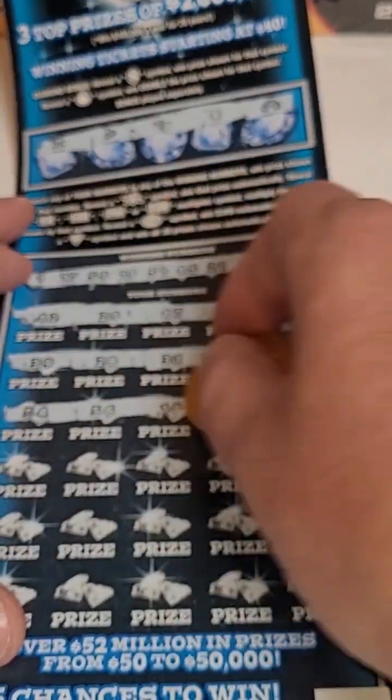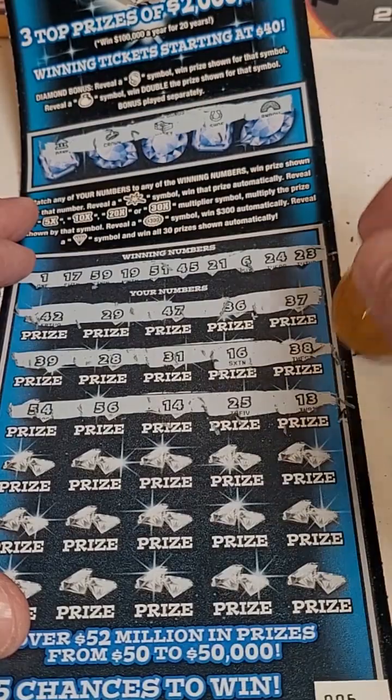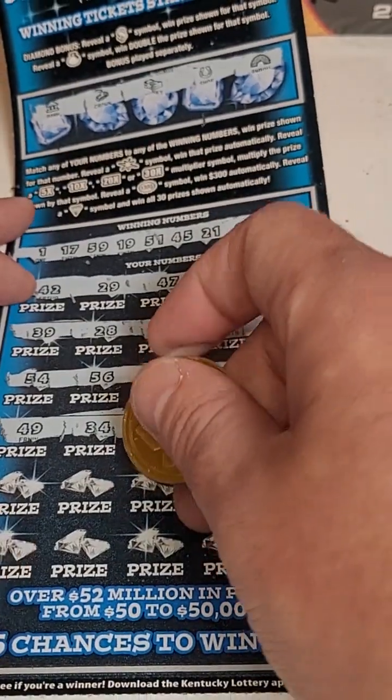Please play responsibly. Next numbers: 54, 56, 14, 25, and 13. Then 49, 34, 60, 27, and 46.